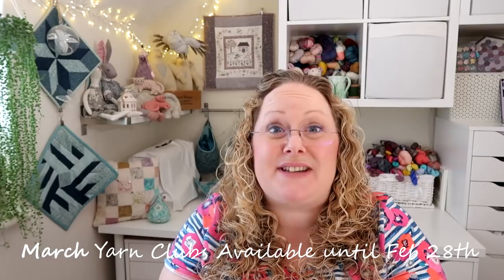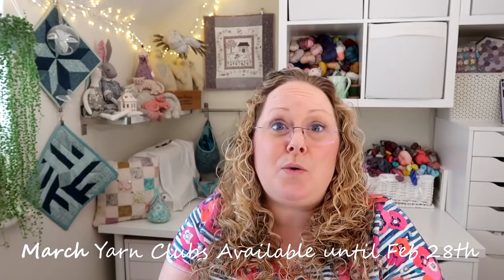For the shop update: the yarn clubs — including the Music from the Movies sock set club and the Mixtape Minis yarn club — are available to pre-order until the 28th of this month, which is Sunday. All yarn clubs will be dispatched on Friday the 5th of March. Thank you so much for watching — don't forget to like and subscribe if you'd like to see more, and I'll see you in the next episode. Bye!